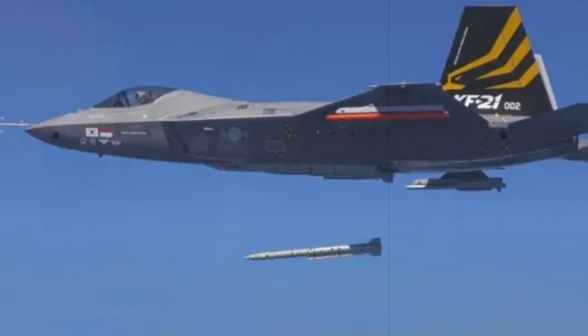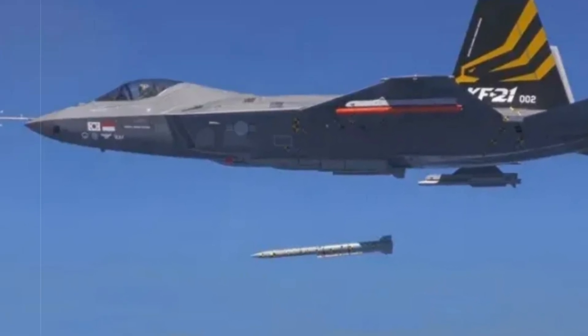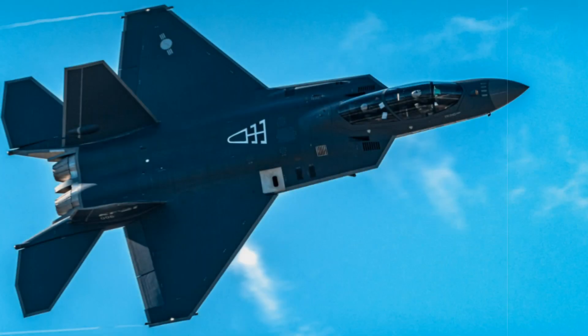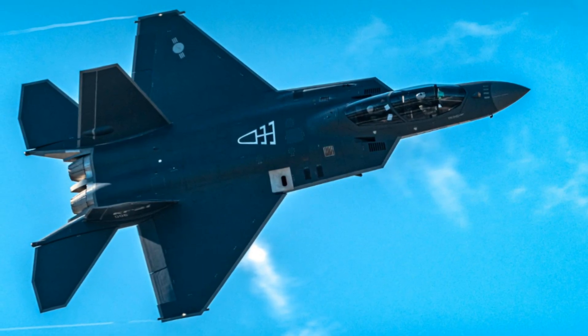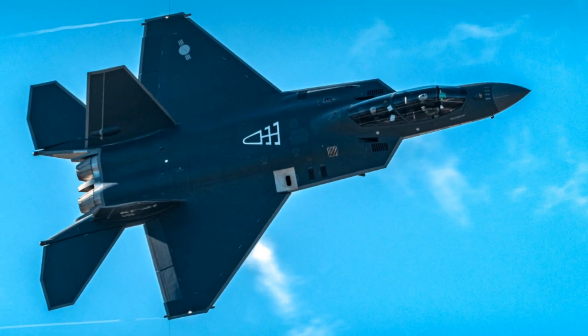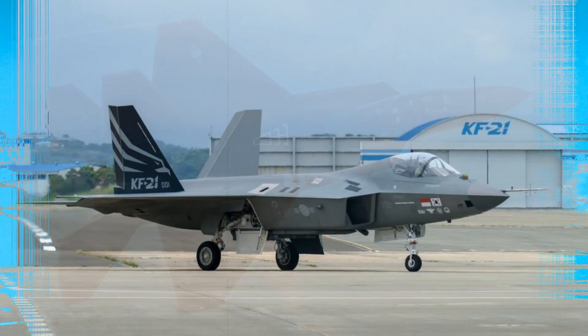This structural redesign enables the KF-21EX to house heavy-precision munitions — including 2,000-pound class bombs, Meteor long-range air-to-air missiles, and advanced small-diameter bombs — inside the fuselage, eliminating the drag and radar signature penalties of external hardpoints.